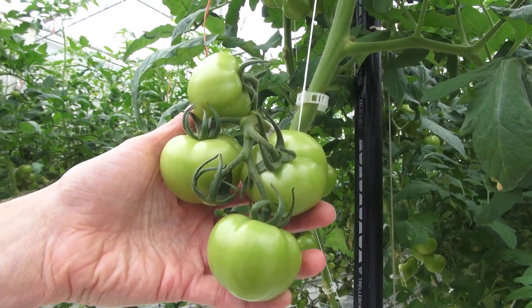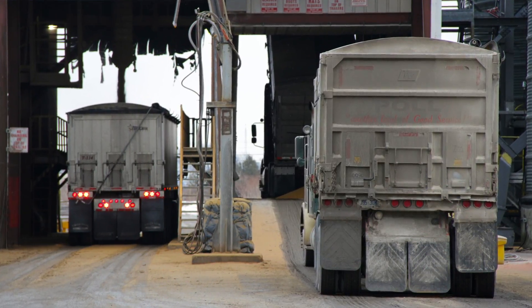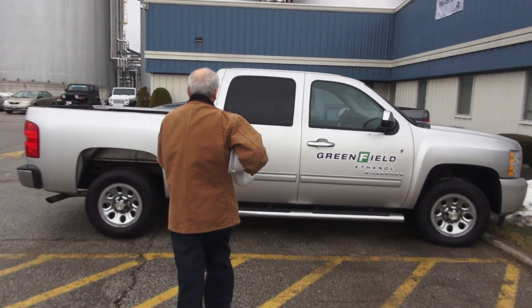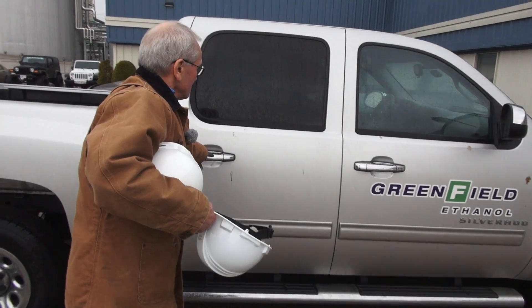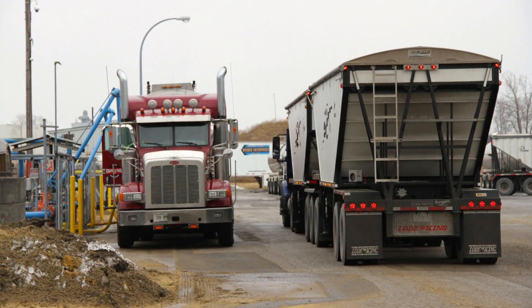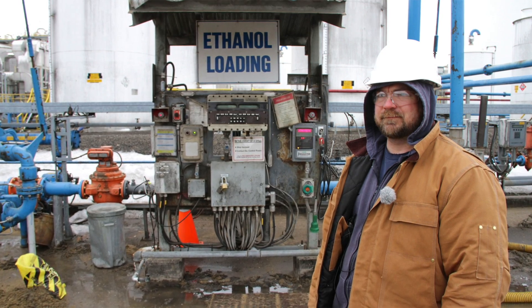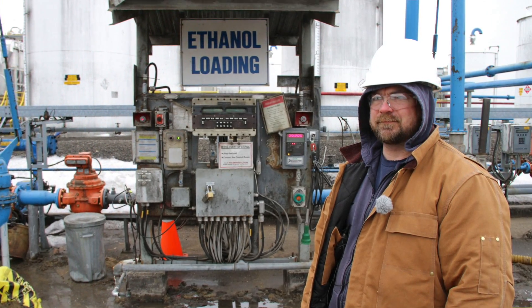Greenfield Ethanol has created an entire ecosystem around its plant where almost nothing goes to waste. Angelo Liguori is the plant manager at Greenfield Ethanol. We produce fuel ethanol — that's the ethanol that goes in your car so that you can drive nice and safe and sound. We also produce the industrial product line that goes into hand sanitizers, some of the vodka grades, and your mouthwash.